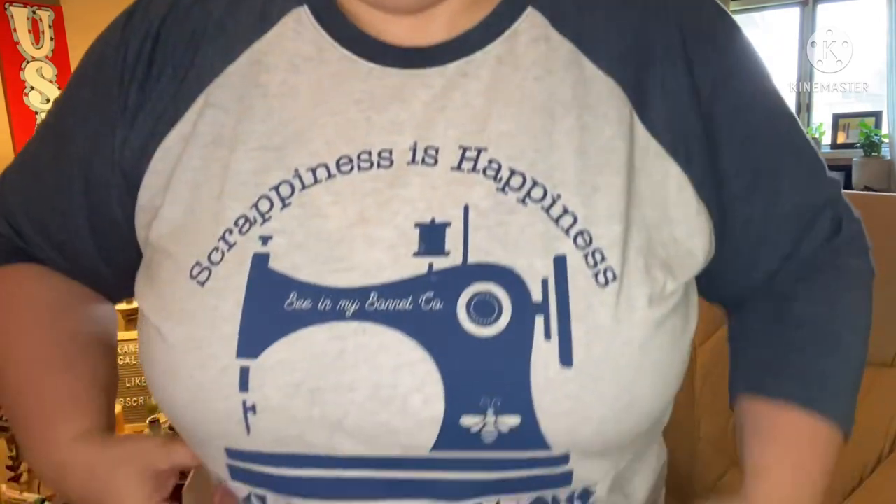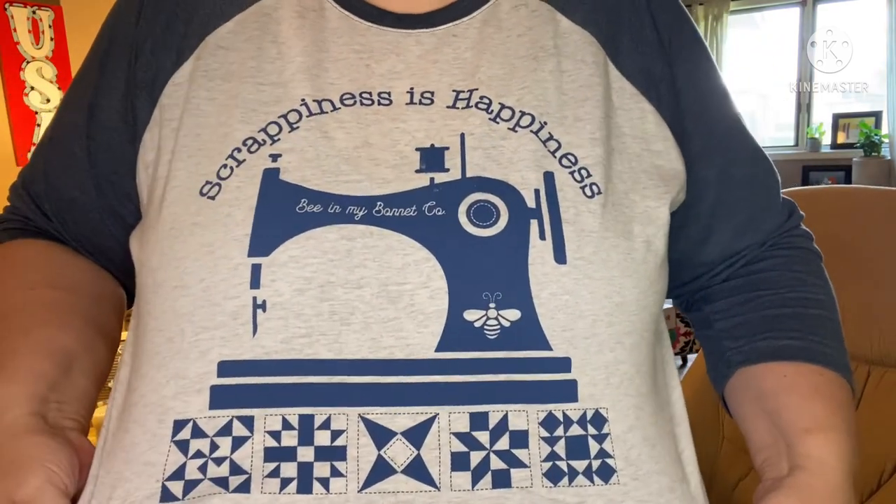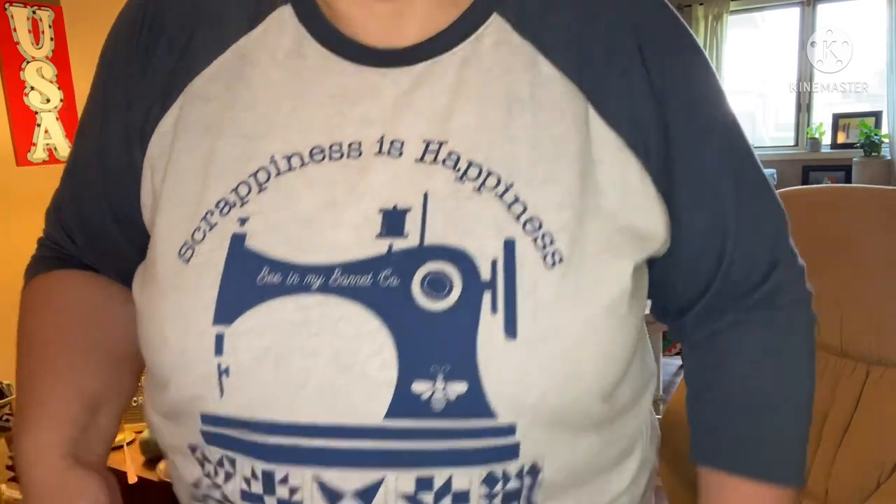Because they are just a quilty shop too — I just bought this t-shirt, 'Scrappiness is Happiness' by Lori Holt. I love it, so soft and stretchy. They've got lots of shirts and you see me wearing them all the time. Anyway, this is July's box — on time, y'all! I can't wait to get into it.